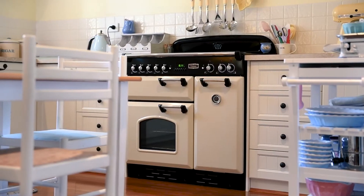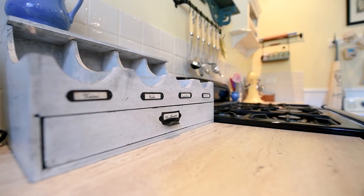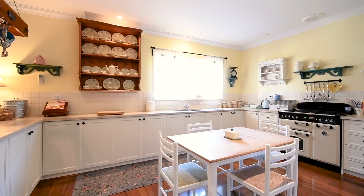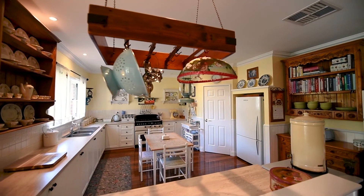No manor is complete without what I consider to be the heart of a home — this country-style kitchen. With a 900mm two-door free-standing Falcon stove, Miele dishwasher, large walk-in pantry and ample cupboard and bench space, this is truly a timeless beauty.